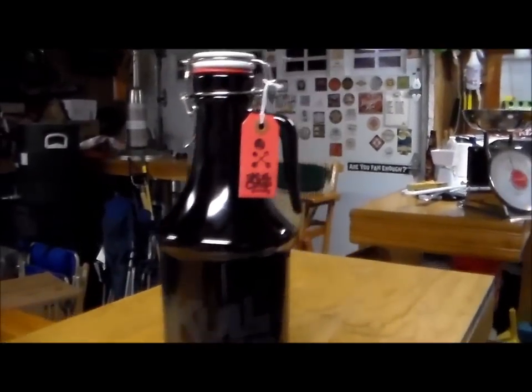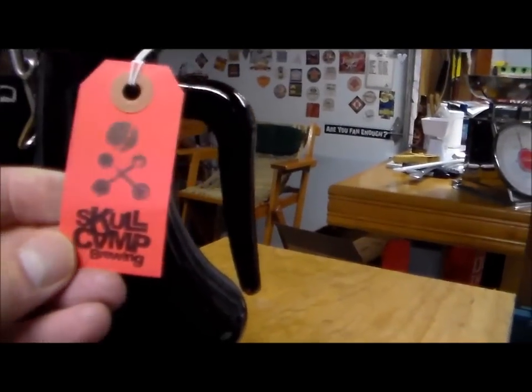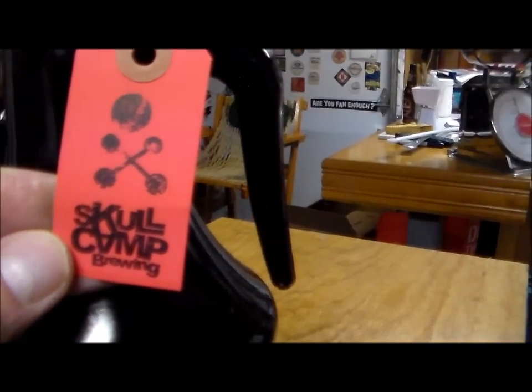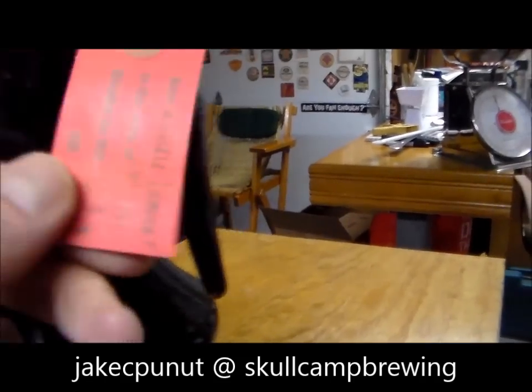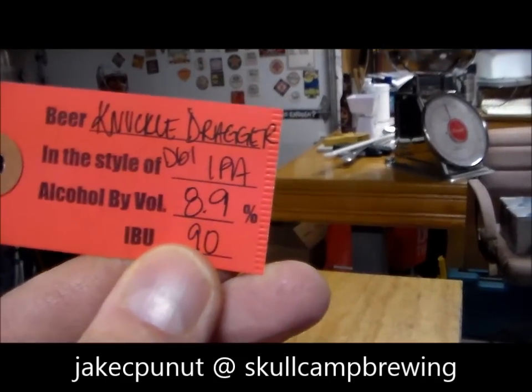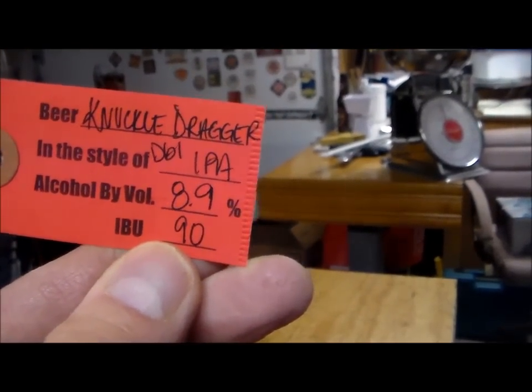That's a nice growler. Skull Camp. Jake C. Peanut. Double IPA. Knuckle Dragger. Nine percent.